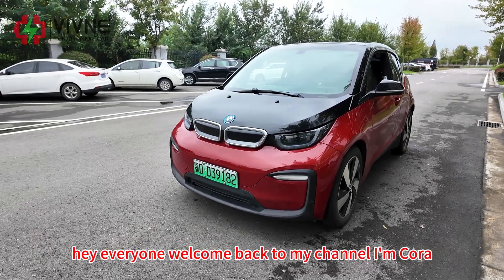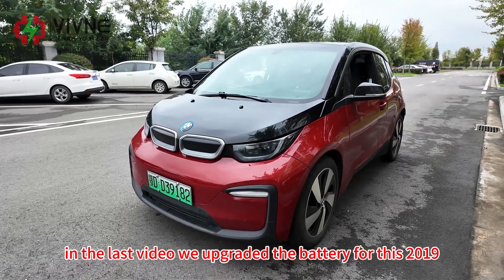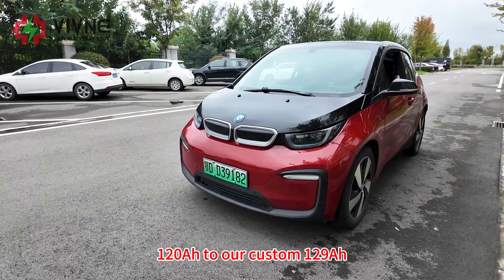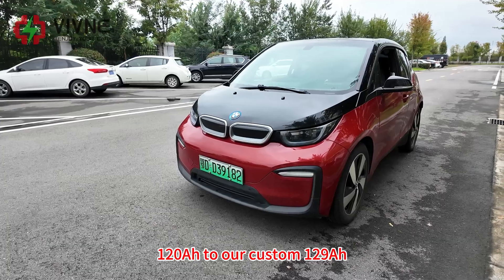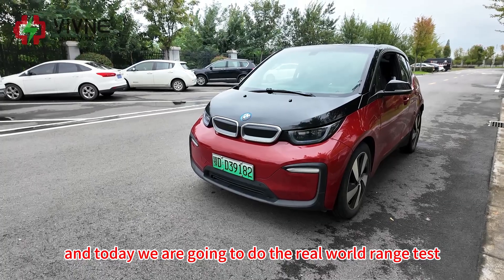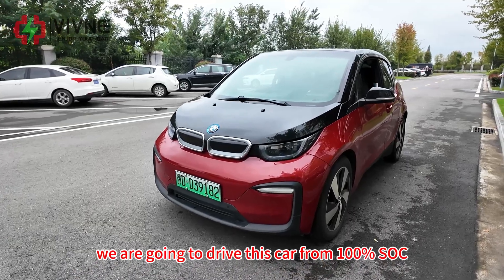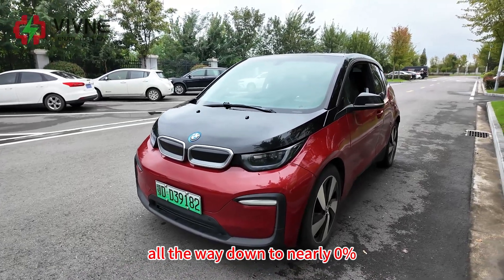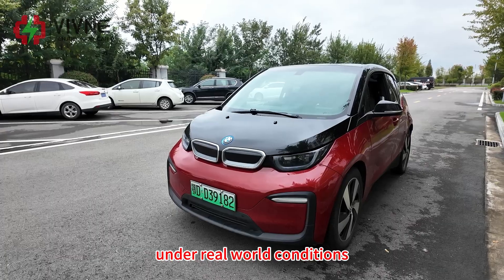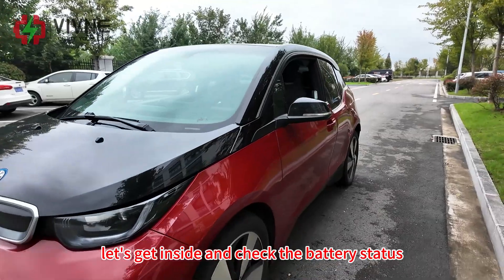Hey everyone, welcome back to my channel. I'm Kola. In the last video we upgraded the battery for this 2019 BMW i3 from the original 120 ampere-hour to our custom 129 ampere-hour. Today we are going to do the real-world range test — driving this car from 100% SOC all the way down to nearly 0% to see how far it can really go under real-world conditions. Follow me, let's get inside and check the battery status.